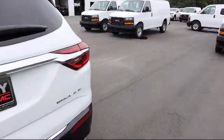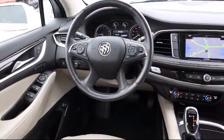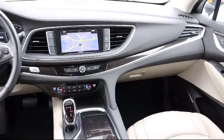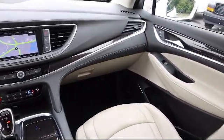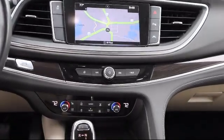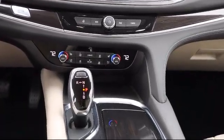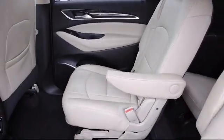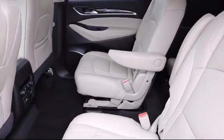Here at Kelly Buick GMC we have a friendly, reliable, and knowledgeable staff who will help you drive home in the vehicle that's just right for you. We are your premier Tampa GMC and Buick dealer and we can boast this because of our commitment to excellence in serving our customers. We have great financing deals and a team here to help you find the financing that's just right for you. Come visit us today and discover why we have the best reputation in the area.